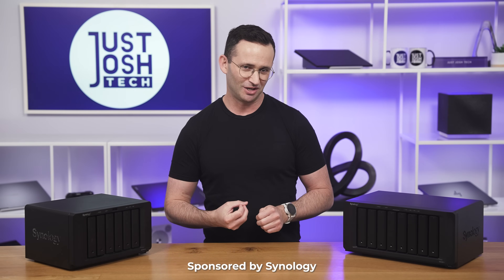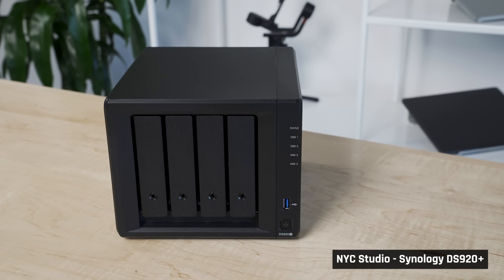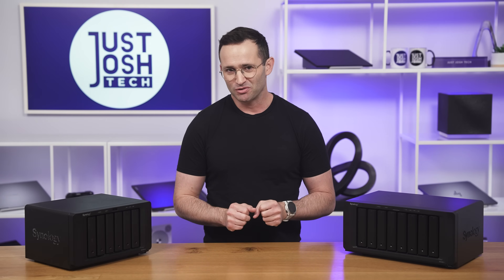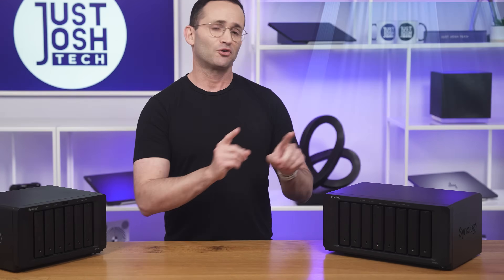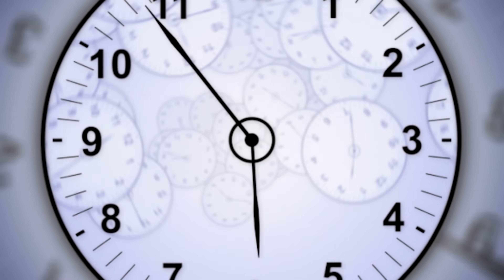I want to make something very clear up front. This is one of our rare sponsored videos, but it isn't a normal one. We've been using Synology NASes for years — I bought them with my own money, this one for example. Since I did have such a positive experience with them, I reached out to Synology to sponsor this video, in exchange for a NAS for our new office.